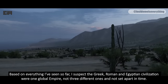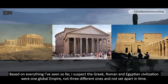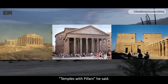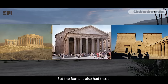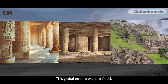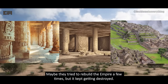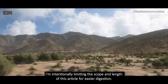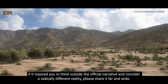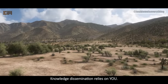Based on everything I've seen so far, I suspect the Greek, Roman, and Egyptian civilizations were one global empire, not three different ones, and not set apart in time. I asked a colleague what he associates with Greek civilization — temples with pillars, he said. But the Romans also had those, the Egyptians too, and the Sumerians, and Aztecs, and Incas. This global empire was pre-flood. It was destroyed a thousand years ago. Maybe they tried to rebuild the empire a few times, but it kept getting destroyed. If this inspired you to think outside the official narrative and consider a radically different reality, please share it far and wide. Knowledge dissemination relies on you.